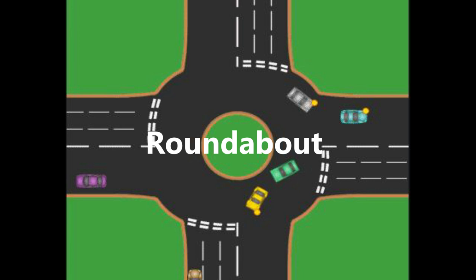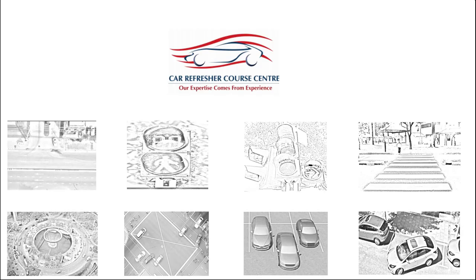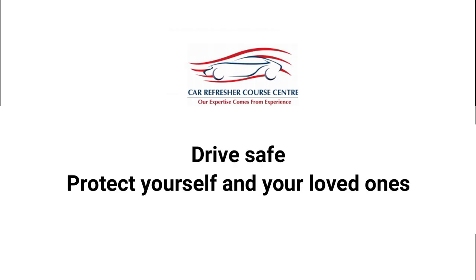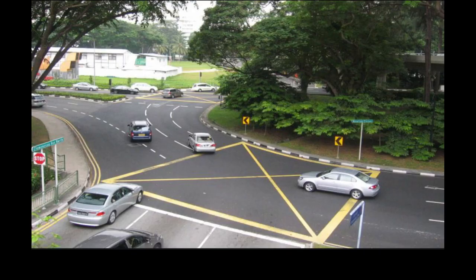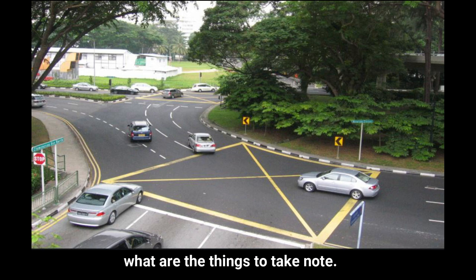Roundabout. Hi, I am Victor. Today we are going to talk about roundabouts and what are the things to take note.